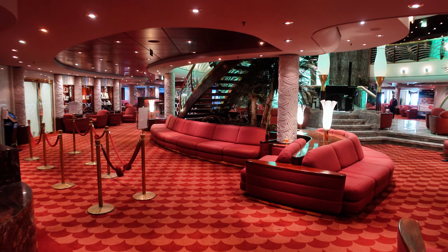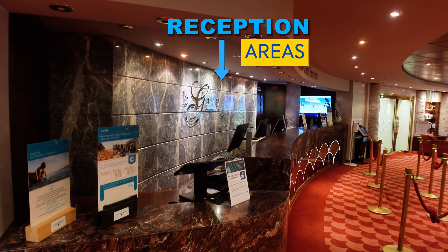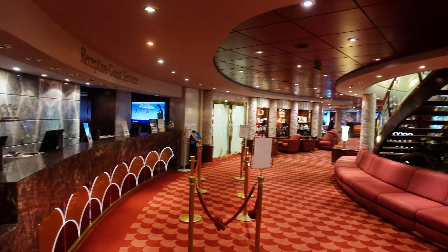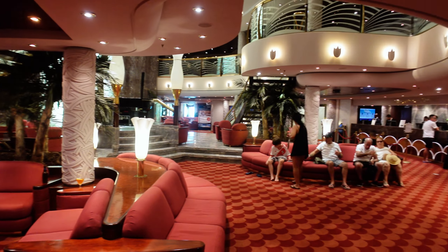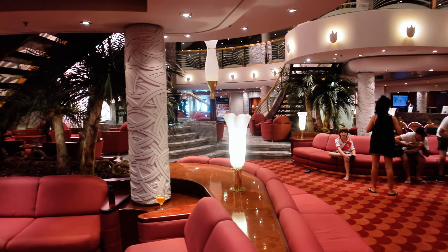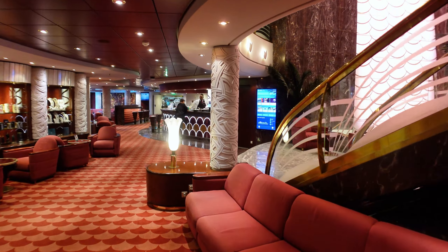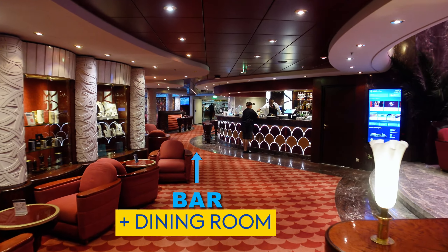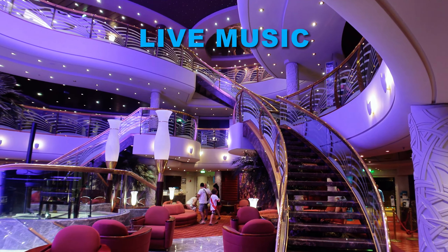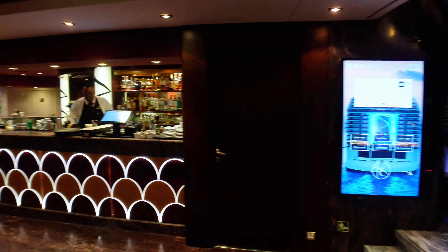Welcome to deck five midship. This is where you're going to find a few of your reception areas. Shore excursions is over here on the left — they're currently closed because we are in Nassau today, so everybody is out on their excursions. Guest services is over on the other side, where they'll help you with any issues. This is a smaller floor; decks six and seven are going to be much longer. There are a few bars down here and the main dining room. They always have live music playing — saxophonists, pianists, different people. I like watching from up on the second floor.